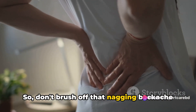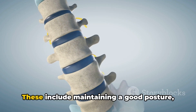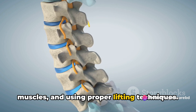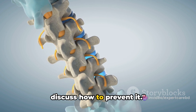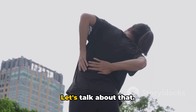So, don't brush off that nagging backache as just a bad day. The good news is, there are ways to prevent it. These include maintaining a good posture, doing exercises to strengthen your core muscles, and using proper lifting techniques. Now that we know the causes, let's discuss how to prevent it — and what if you're already experiencing symptoms?